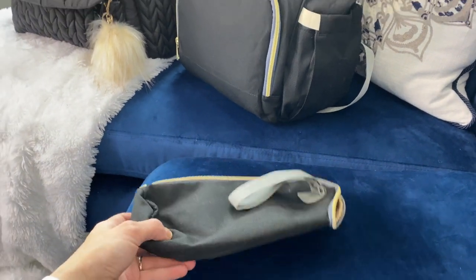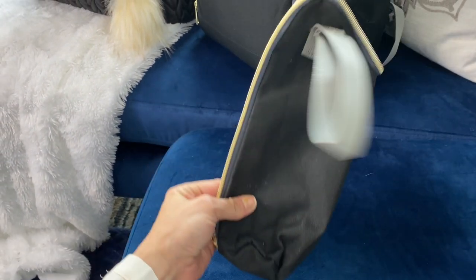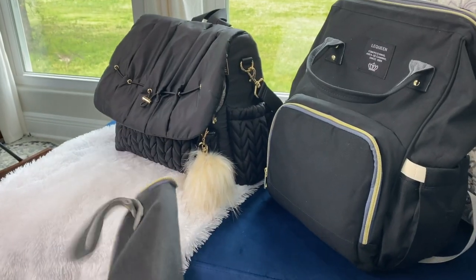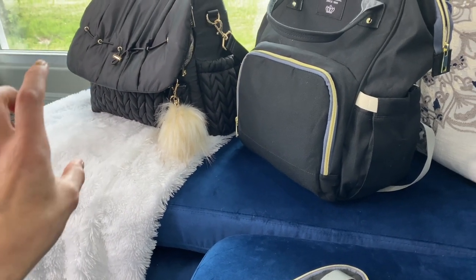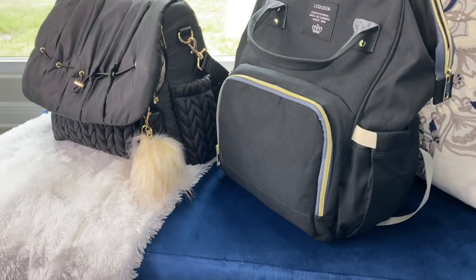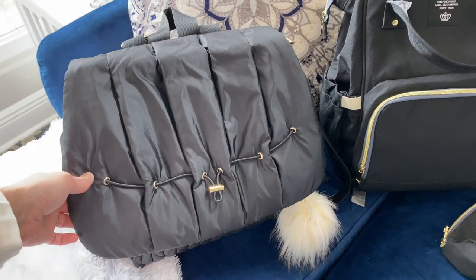One more thing I wanted to share — the Laqueen bag came with a portable insulated pouch for bottles, which is really awesome. It has a little handle too. I really wish the Hap brand had included something like this since they don't have insulated spots for bottles. Another brownie point for Laqueen — plus the bag itself has three insulated slots inside, which was really nice.